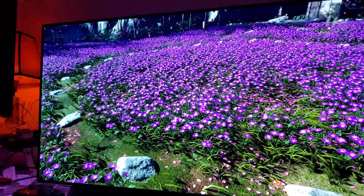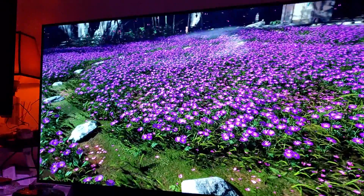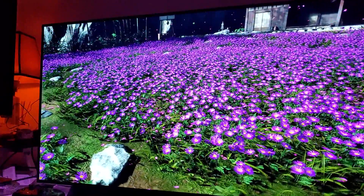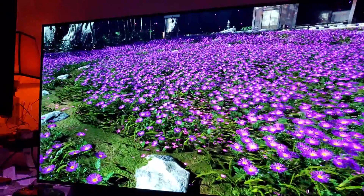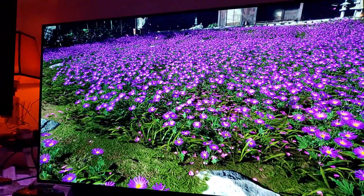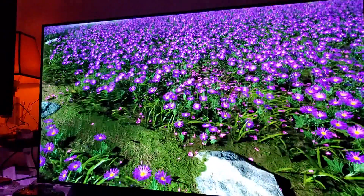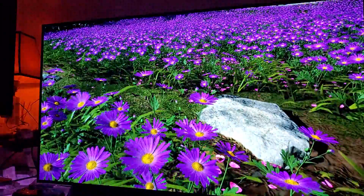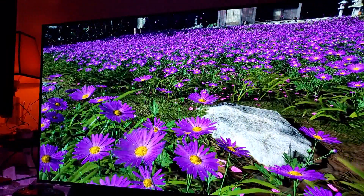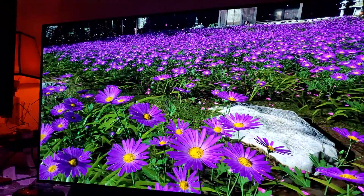It comes in at a price of $1,500, and the question that everyone is asking is about burn-in. Everyone tells me it's a great TV, it looks wonderful and beautiful, but there's this fear of burn-in.